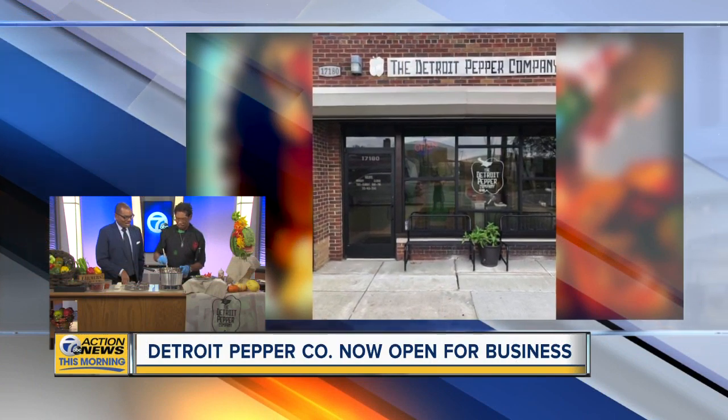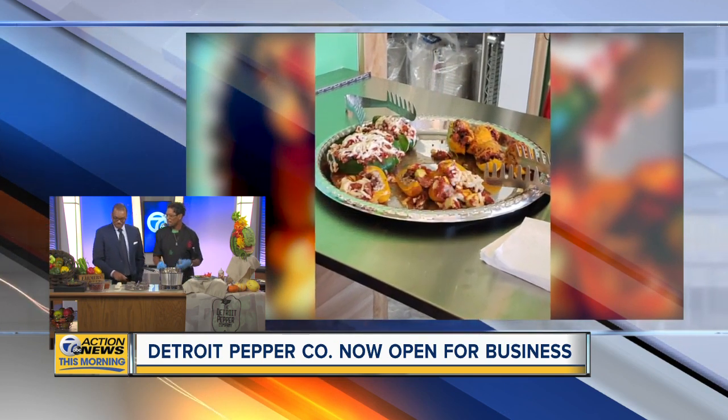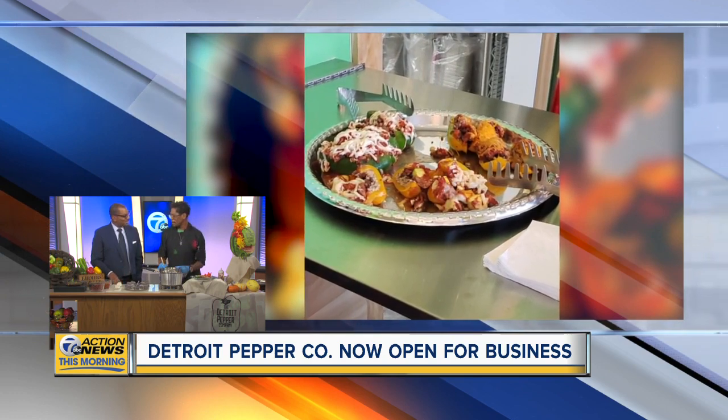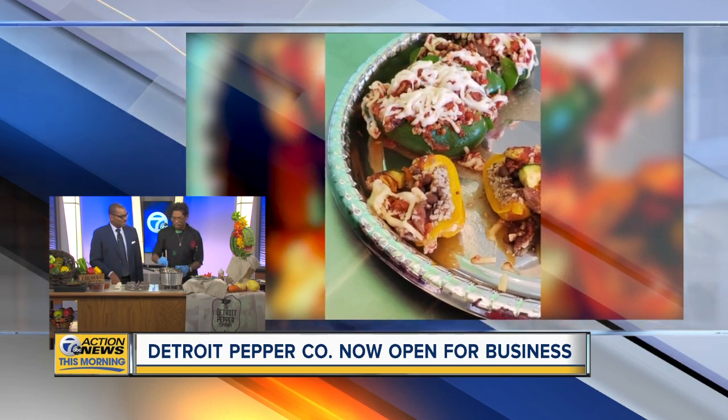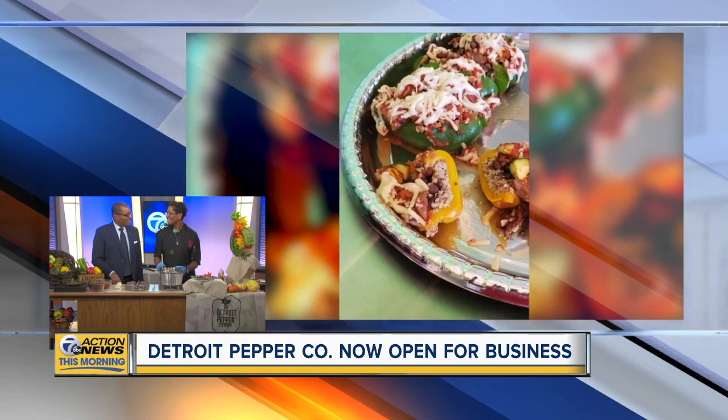And now you're doing stuffed peppers — that's an interesting concept. Where did this idea for a restaurant come from? Well, eight years ago, we had a family gathering to celebrate my wife's birthday, and we made the stuffed peppers. They were a hit. The family loved them, all the friends loved them. And so we said, we're going to one day make these peppers and sell them.